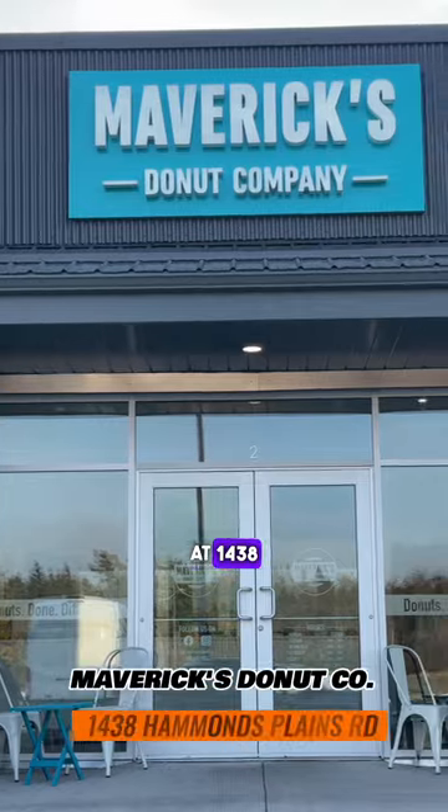I have a serious addiction. Today I'm checking out Maverick's Donut Company. I am dangerous. They're located at 1438 out here in Hammonds Plains Road. Let's take a look.